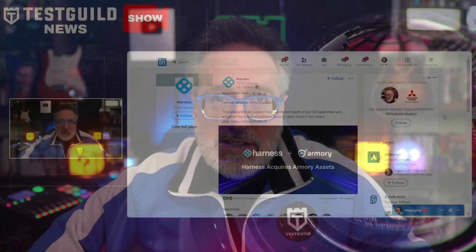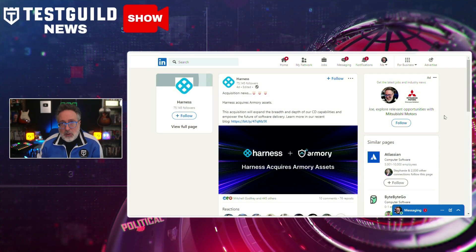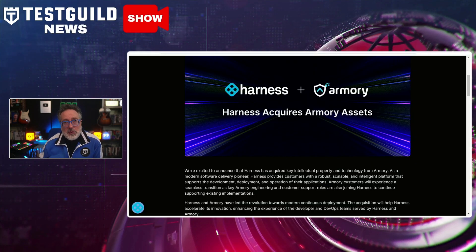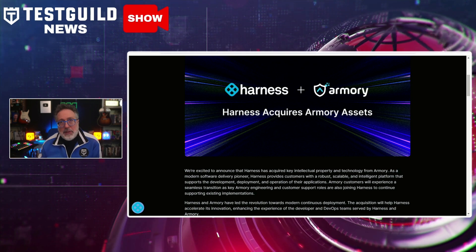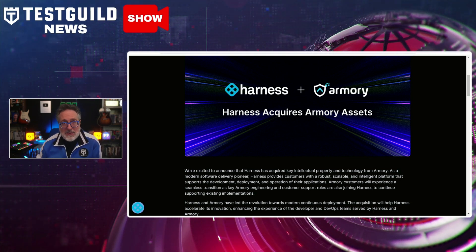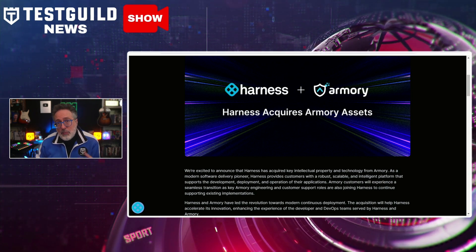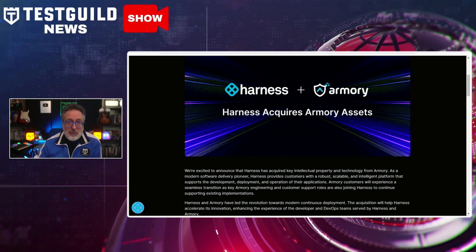I'm always fascinated by companies that acquire other companies because it signals where the industry trends are going. Harness made a strategic move last week to acquire its venture-backed rival, Armory, signaling Harness's ambition to expand its footprint and capabilities in the automation and CI/CD space. This move is expected to enhance Harness's offerings, providing more comprehensive and advanced tools for automation professionals.